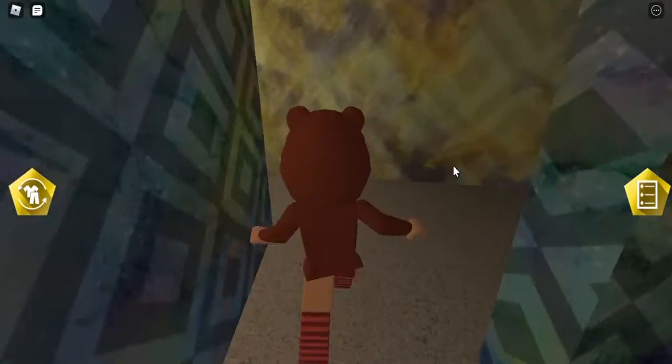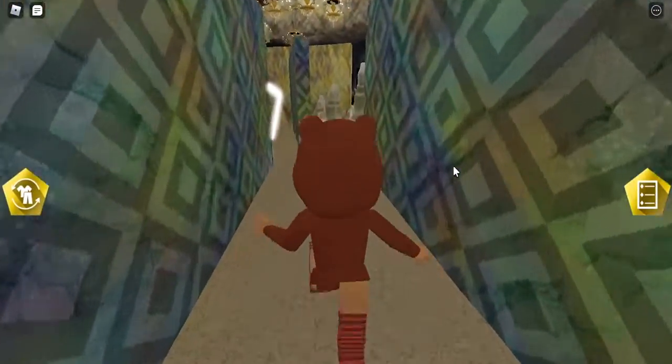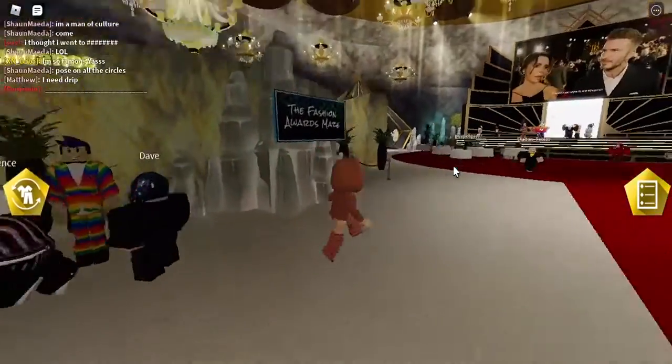This is not a hard maze at all — it's a pretty easy maze. It took people just a few seconds to complete it.